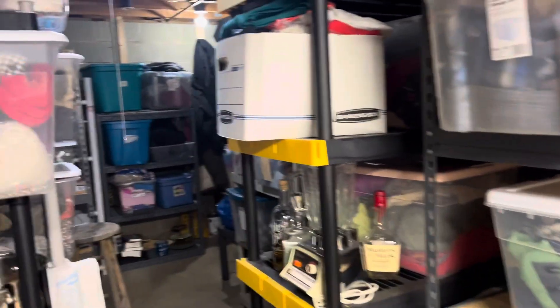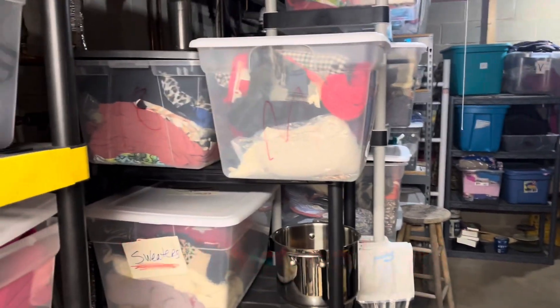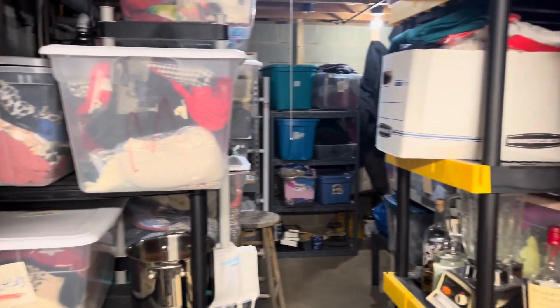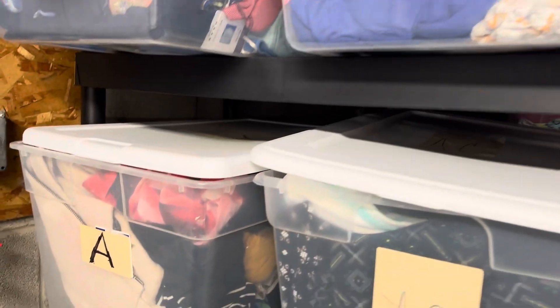This is my basement and it is an unfinished Michigan basement. It's where our furnace is and our water heater, and I do have some totes down here. I have about 20 totes and I'm going to go ahead and start pulling the few things.